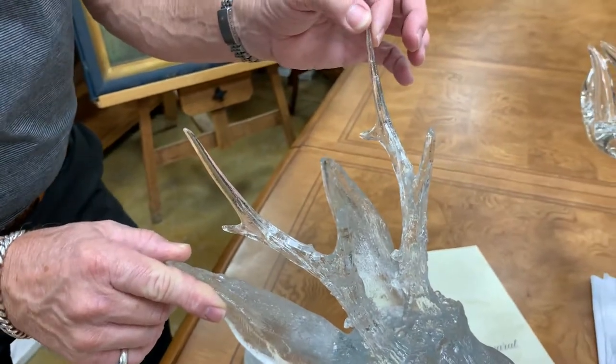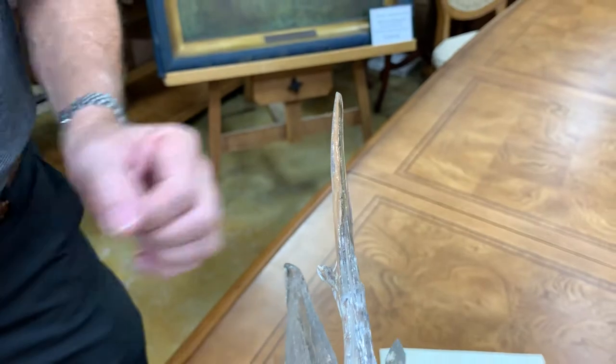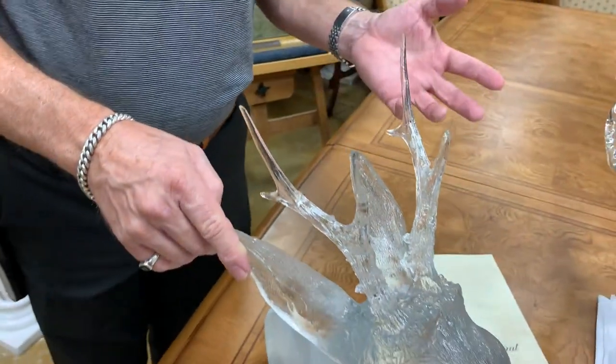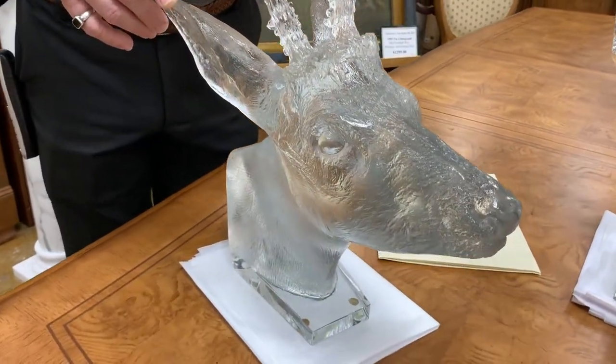The one thing we need to let you know is that there's a tiny chip on the tip of this antler, which is inside approximately the same size as Abraham Lincoln's ear on the penny.